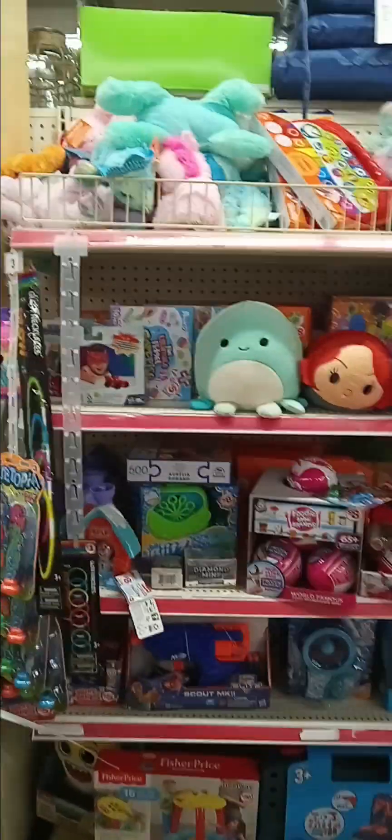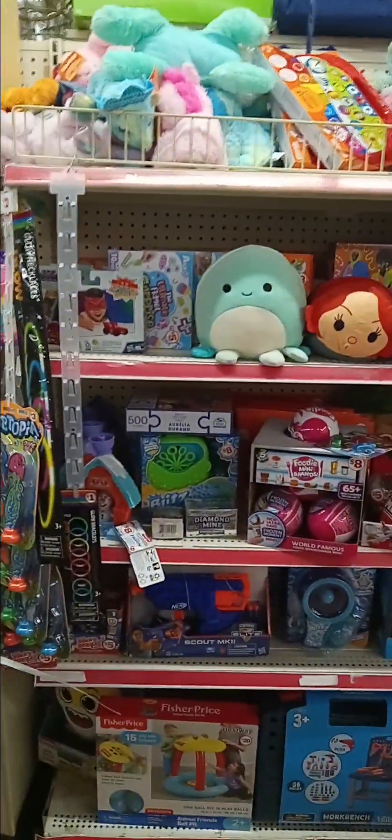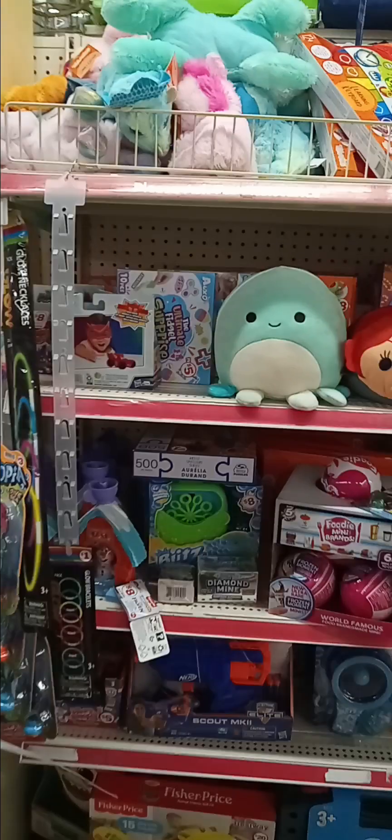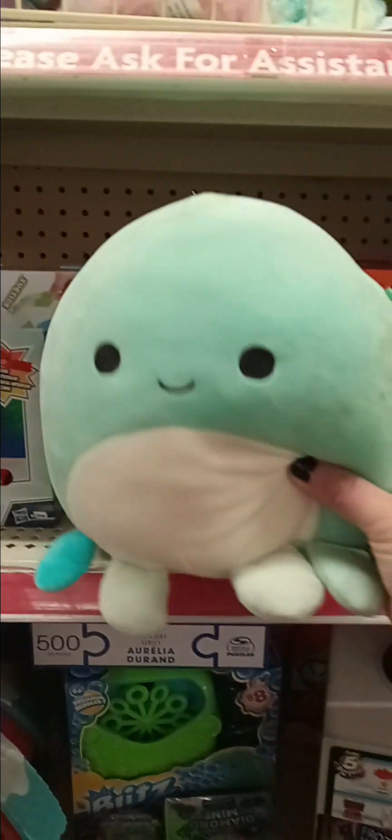Hi angel treasures, I'm here at the dollar store recording a little bit. I don't have that much today — I usually come and there's a lot of toys and things. But I found this cute one with no tag, and then a dirty squishmallow.